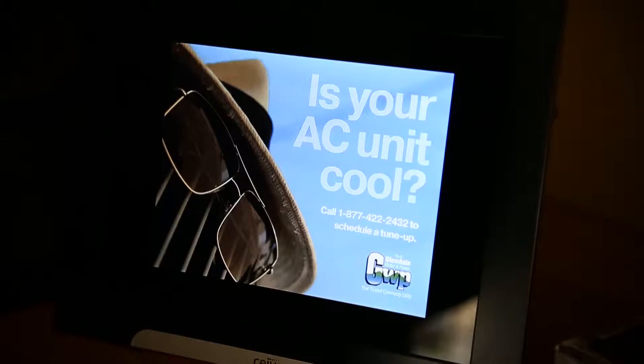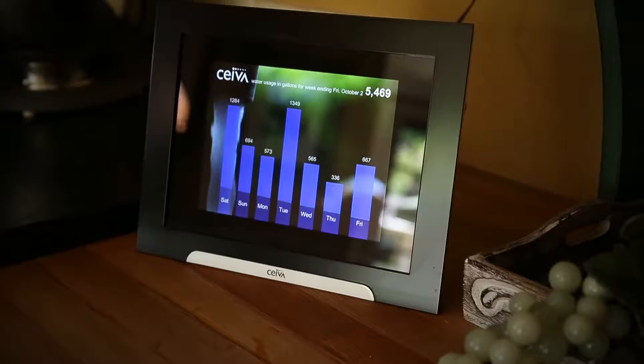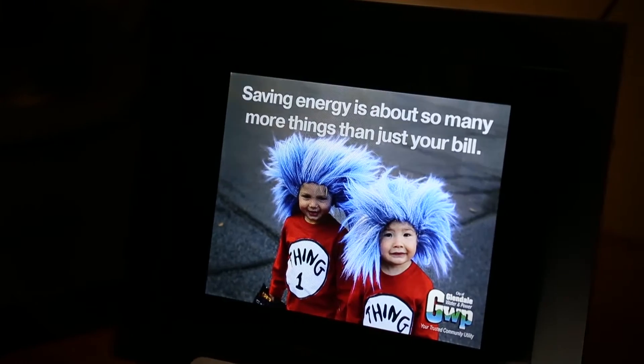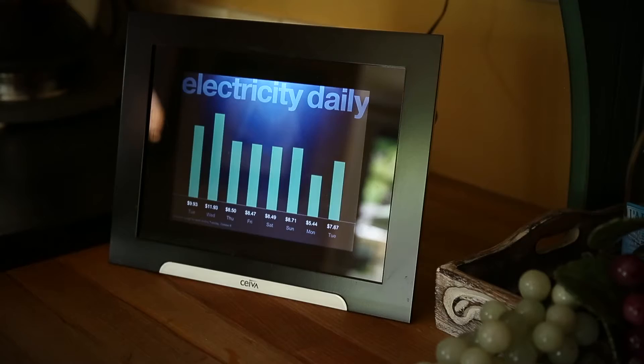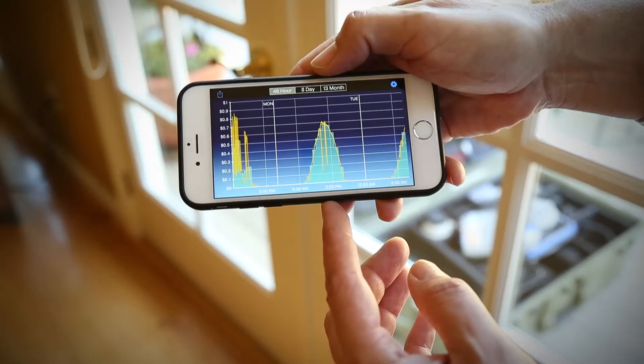There are opportunities to get your water information through a portal to compare yourself against other houses in the neighborhood, which has been really helpful for me to understand how I'm using water and how that's impacting both my bill and the neighborhood. I participate in their in-home display program, which has been fantastic, and that allows me to get real-time information about my electricity usage as well as my water usage. So at any point in time, if I want to know how much my air conditioning is costing me, I can just grab my phone or look at my display, and I know exactly what it's costing me and I can change my habits accordingly.